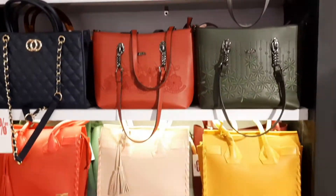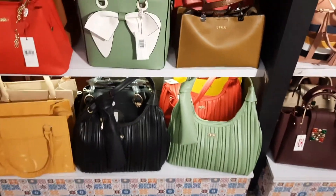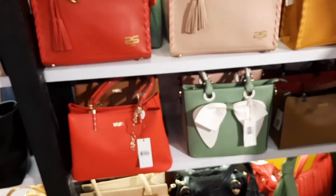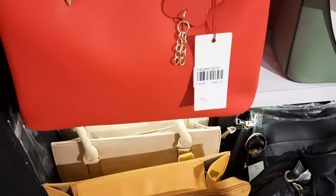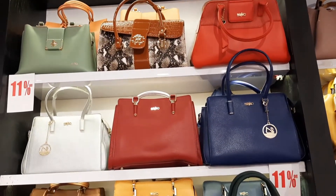The price of this pack is 2700. There are two colors available and it is 11% off. The price of another pack is 5500, also 11% off. The design is made in a unique way.